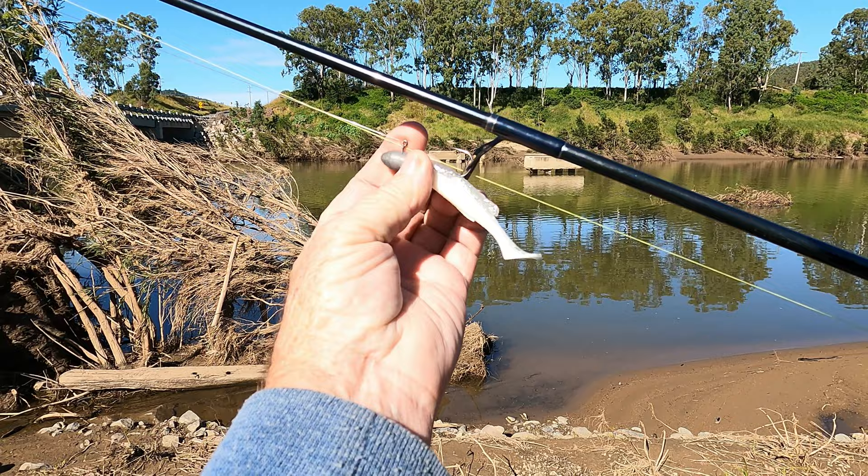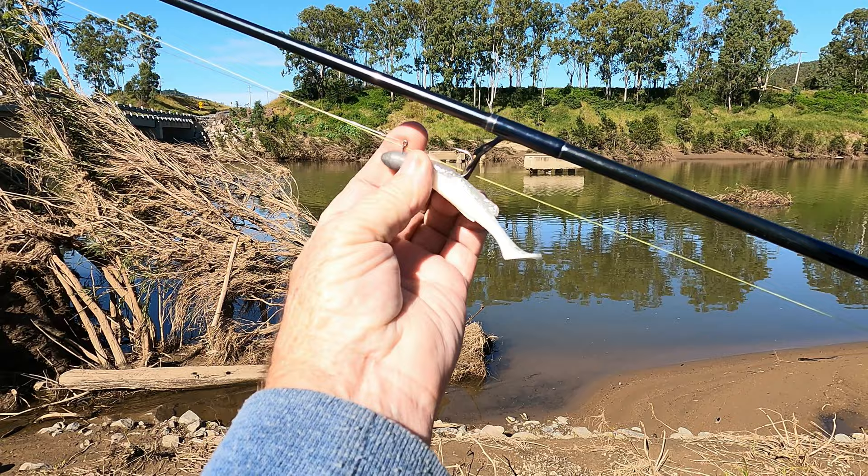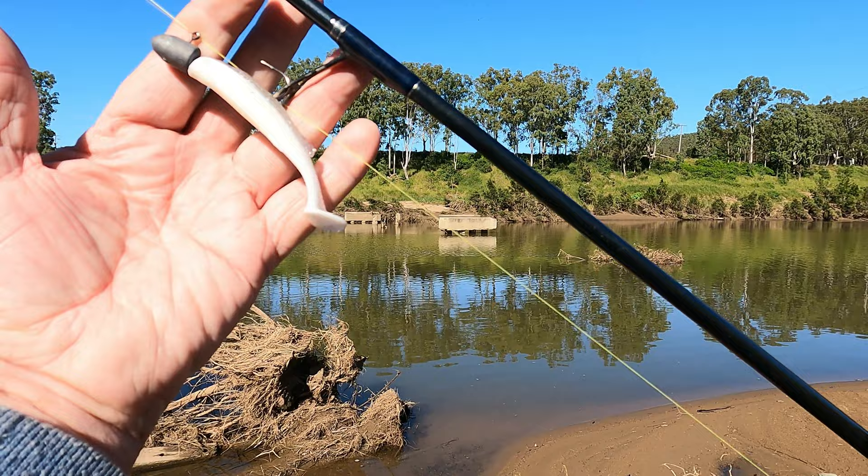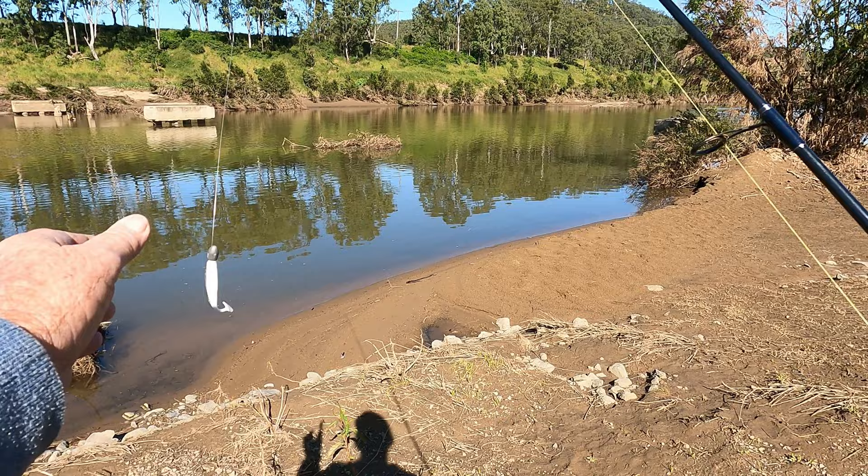As you can see, we've got a half-ounce jig head, so it'll sink right to the bottom quite fast. We'll give that a go out of the middle - see if we can drag in a big flathead. It might be a bit too far upstream for that, but let's give it a go.